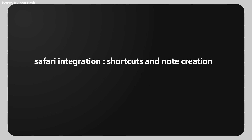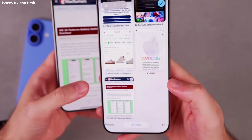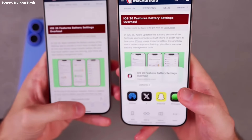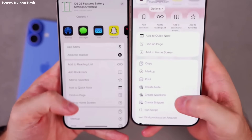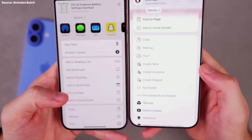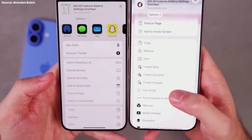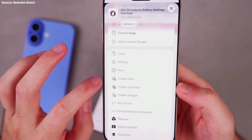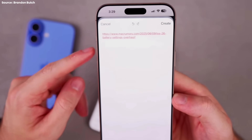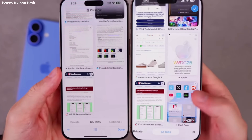Fourth, Safari integration: shortcuts and note creation. Apple has also deepened Notes integration with Safari. Tap the three-dot menu in Safari, then choose Share. You'll now see four new options related to Notes: Create Note instantly sends the current webpage to Notes; Create Quick Link saves just the URL with a title; Create Snippet lets you save a selected quote or section; and Run Script allows automation workflows to run right from the share sheet. This turns Notes into a lightweight research and web capture tool, and integrates cleanly with Shortcuts, giving power users even more flexibility.